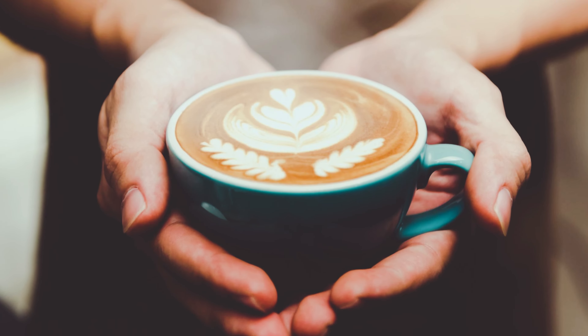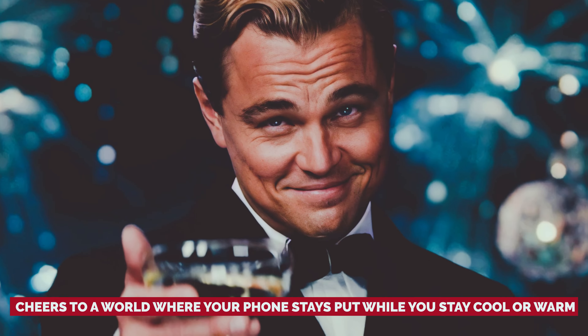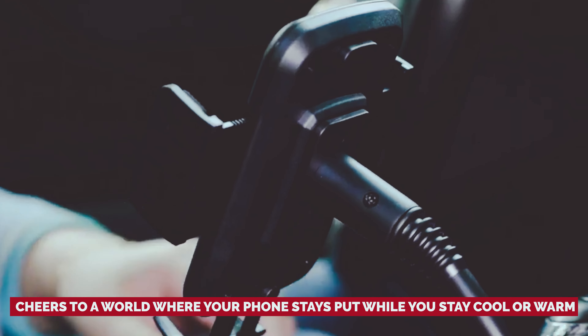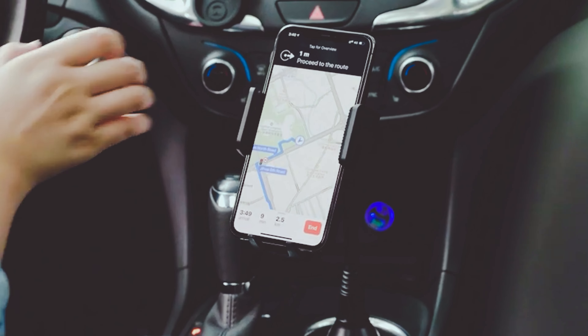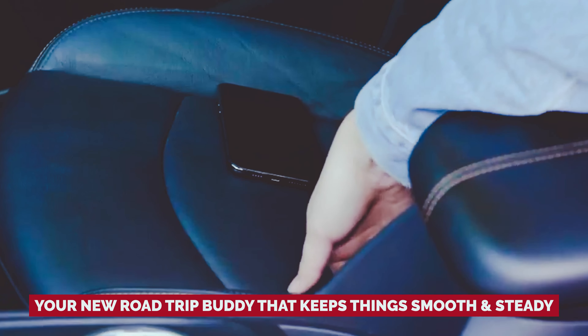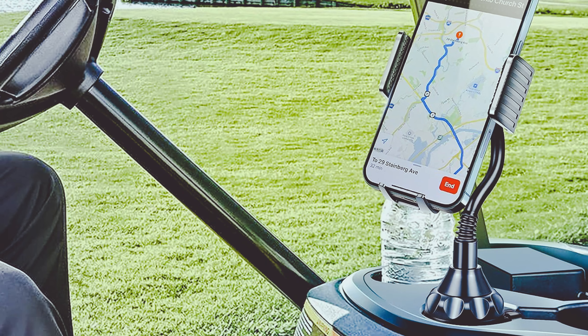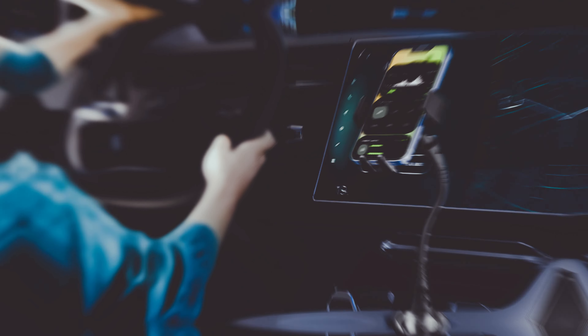You might have to bid farewell to your morning skinny latte's designated spot, but sacrifices must be made. In return, you get the luxury of a stable phone mount that won't play peekaboo with gravity. Introducing the Topco Cup Holder Phone Mount — your new road trip buddy that keeps things smooth and steady while you focus on conquering your daily commute. Who said thinking outside the box — or cup holder in this case — doesn't pay off? It's time to level up your phone mount game in the most unexpected yet practical way possible.